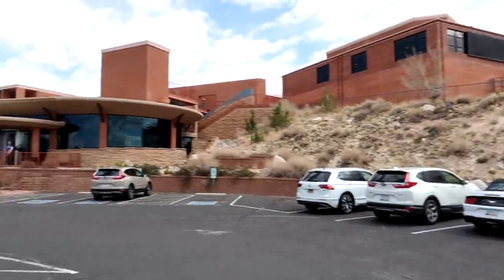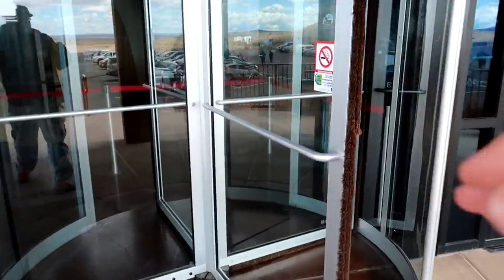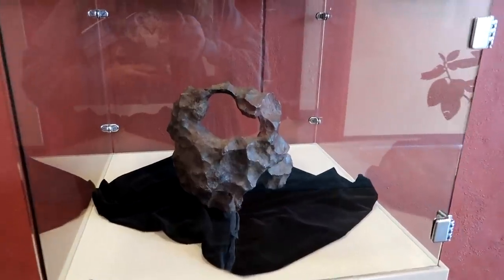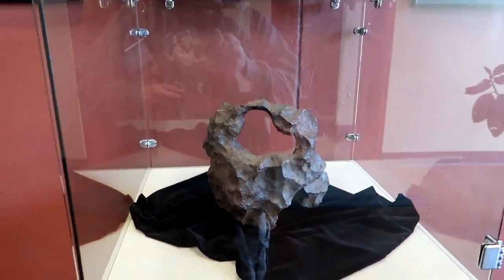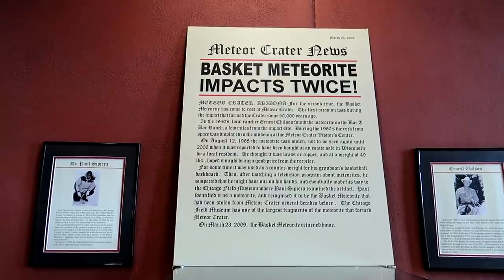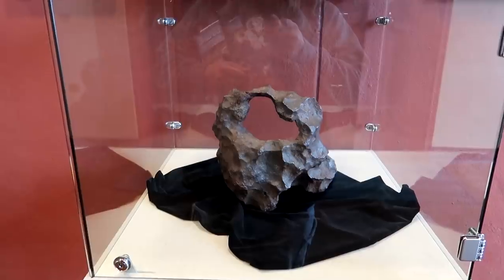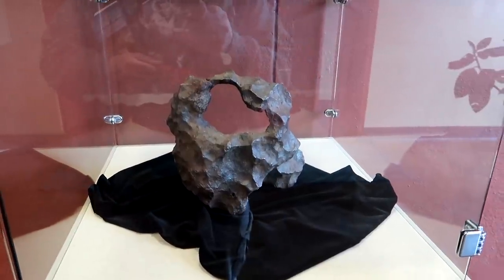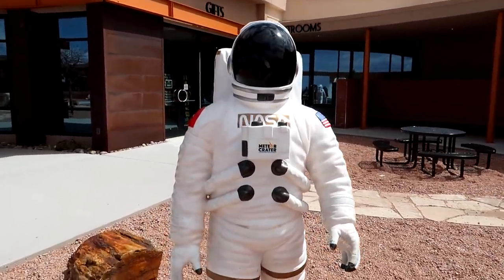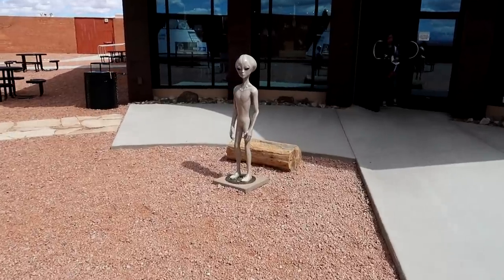We've stopped at the Meteor Crater landmark — there's a massive meteor crater behind this building. Inside is the Basket Meteorite, an actual meteorite that was stolen from this location in 1968 and found being used as a counterweight for a basketball hoop. We also have a NASA astronaut on display, and a little alien creeping out of the meteor crater.